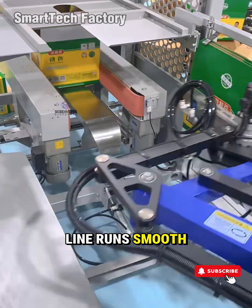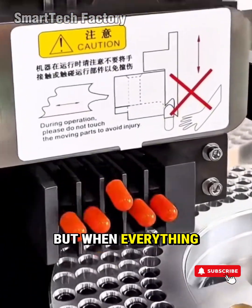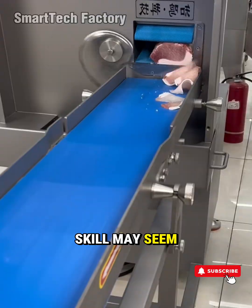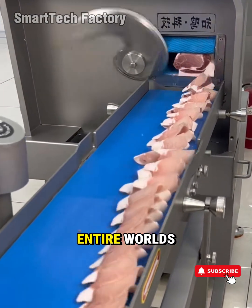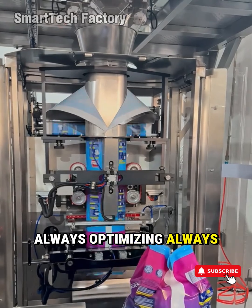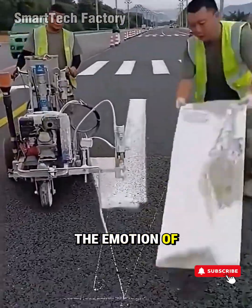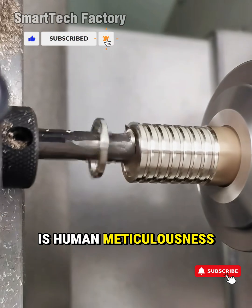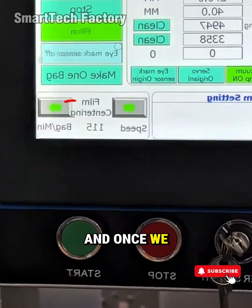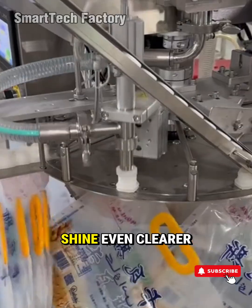When a production line runs smooth like music, you can feel the power of coordination. No single part is important on its own, but when everything moves in harmony, you get something close to magic. People work the same way — every skill may seem small, but combined at the right moment, we can build entire worlds. Look at a smart factory and you're looking at a reflection of ourselves: always optimizing, always experimenting, always moving forward. Machines don't feel emotional, but they mirror the emotion of their creators. A machine's precision is human meticulousness. Its strength is human determination. Its flexibility is human creativity. And once we see that, we gain a new kind of confidence. Technology doesn't erase our humanity — it makes it shine even clearer.